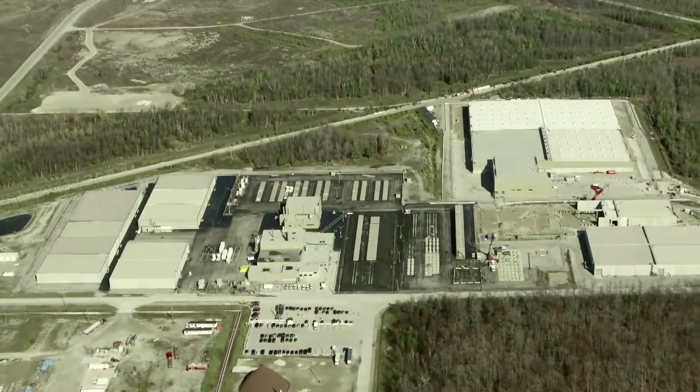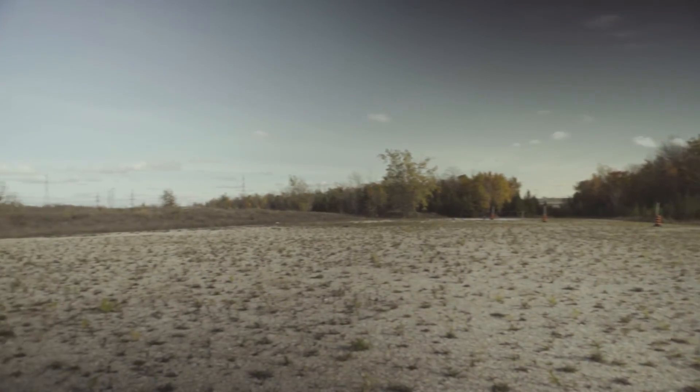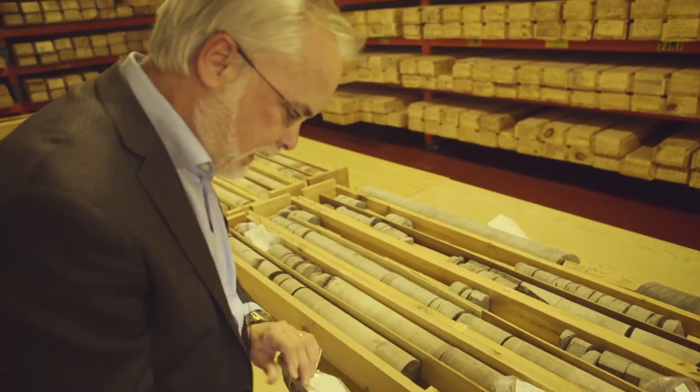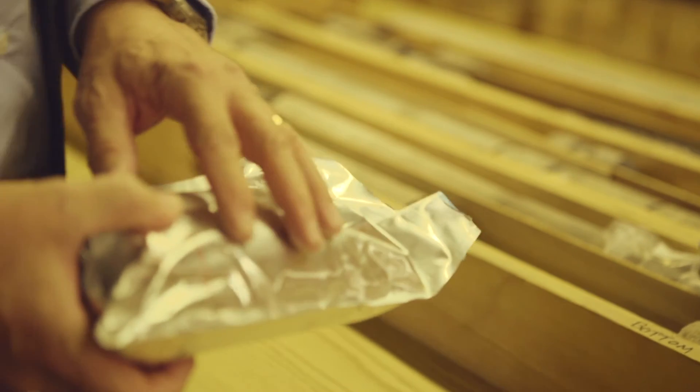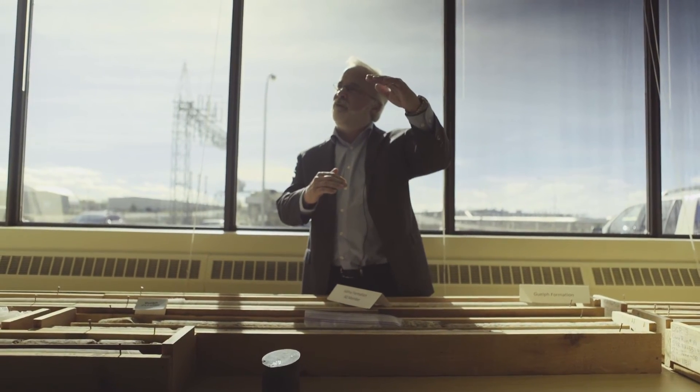The understanding and knowledge of the Bruce site for the purposes of implementing the DGR is based on multiple lines of reasoning. We've used coring, laboratory tests, and numerical modeling, and it is these three components together that have provided us with the assurance and confidence that these bedrock formations are extremely well suited to contain and isolate the waste for tens of thousands of years.